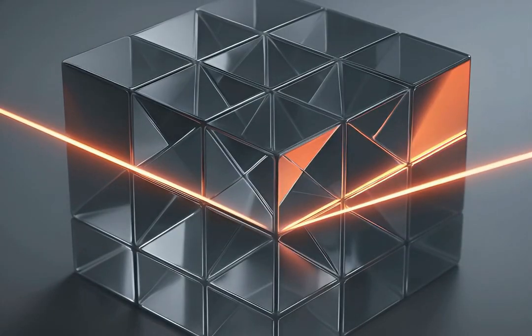Each lunar array uses corner-cube prisms that bounce light back exactly toward its source, regardless of incoming angle, minimizing beam spread.